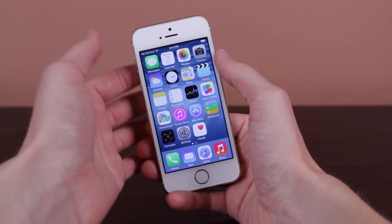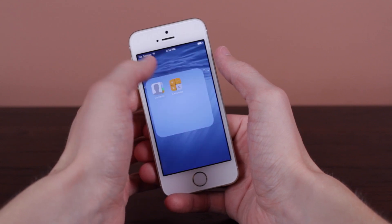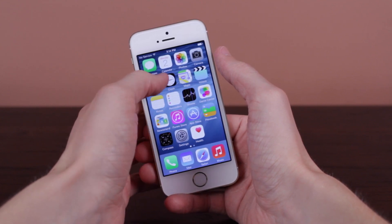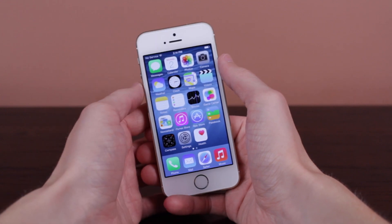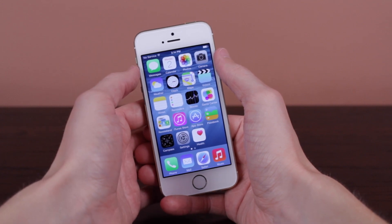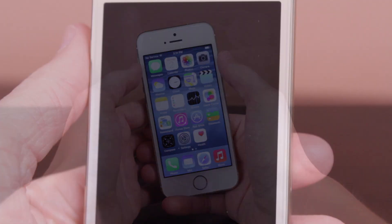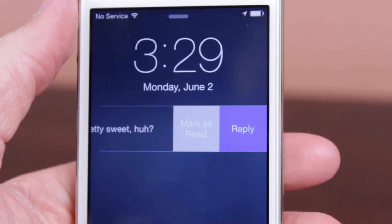I want to jump into some great new features that iOS 8 has to offer, but before we do, I'd like to mention quickly that if you are interested in seeing more iOS 8 content — such as future beta releases — I will be covering everything iOS 8 including features extensively in the coming days, weeks, and months, so definitely subscribe if you haven't already.